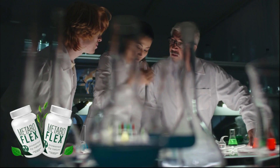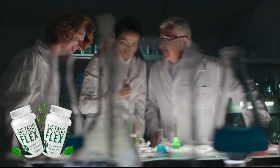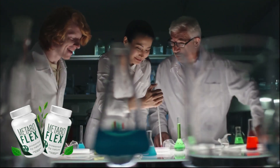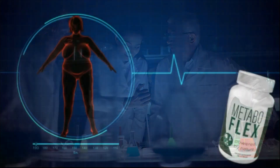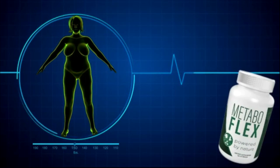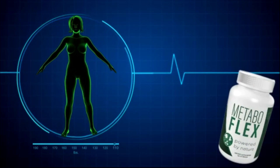For starters, it's important to point out that MetaboFlex is a product with a shocking new cause for belly fat, and within each capsule you'll find six scientifically proven super nutrients that support metabolic flexibility along with your overall health and energy levels. MetaboFlex is unlike anything you have ever experienced in your life before.